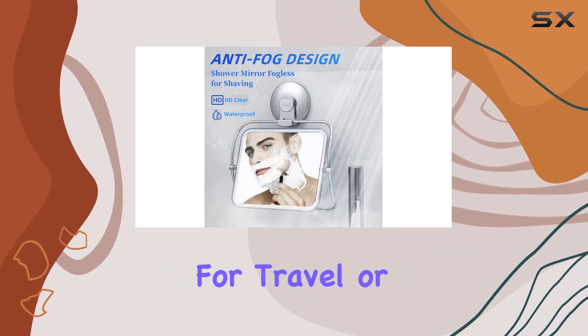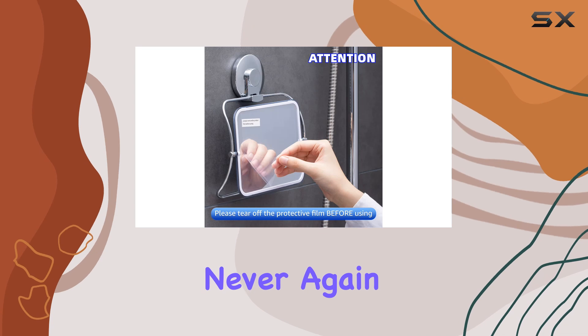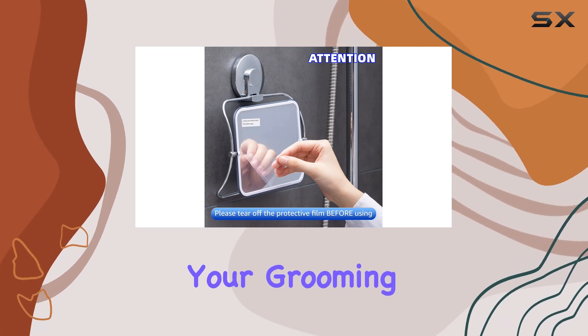And let's not forget about convenience — this mirror is lightweight and portable, making it perfect for travel or outdoor use. Never again will you have to sacrifice your grooming routine while on the go.